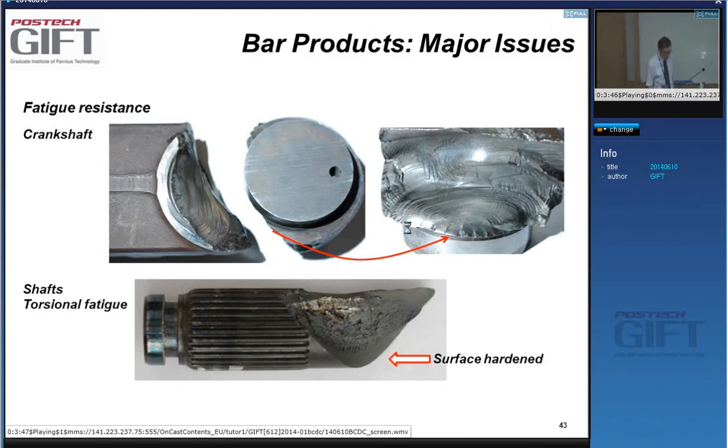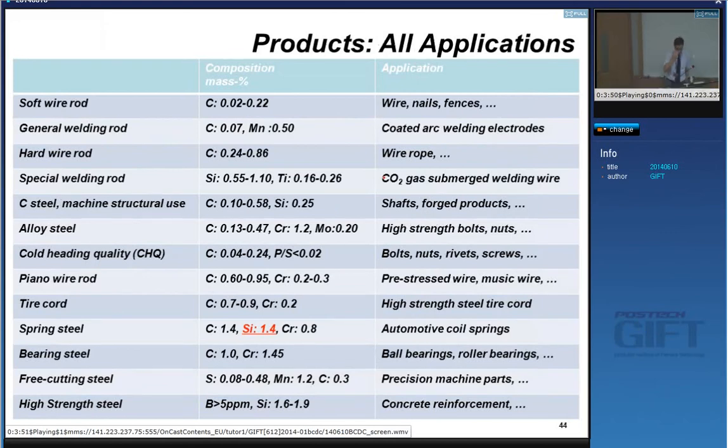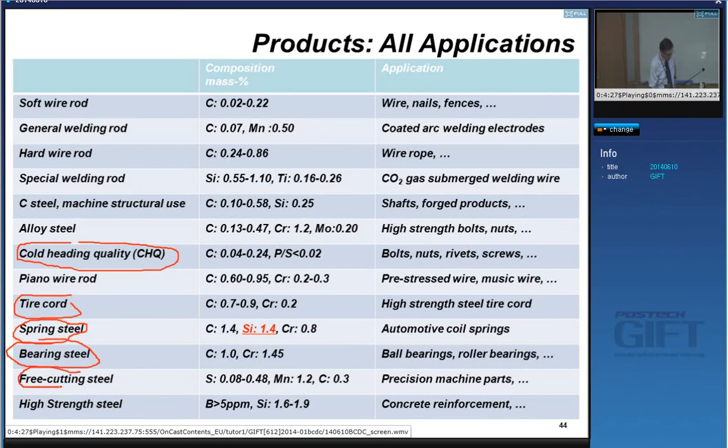Have a look at these products — they generally cover most of the products for wire. The most important ones are the cold-headed quality products, tire cord products, wire steel products, bearing steels, and free cutting steels — that probably represents the largest tonnage. When we talk about cold heading quality, we also talk about fasteners: bolts, rivets, and screws.